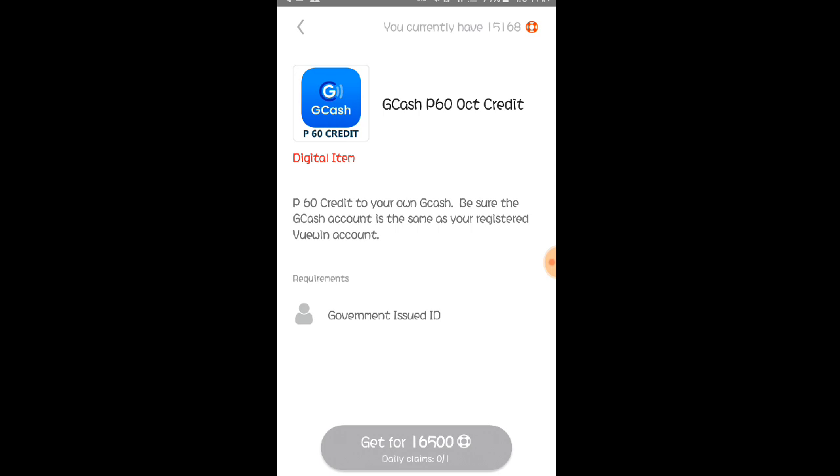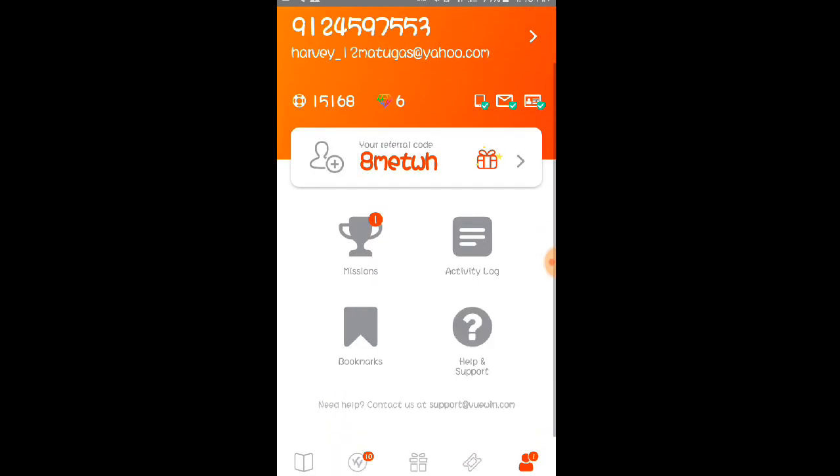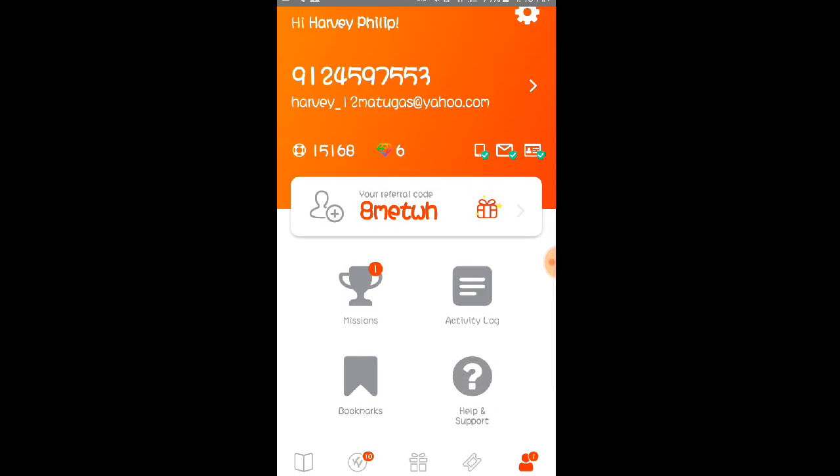Maghihintay po kayo ng 2 to 3 days para ma-confirm nila yung inyong mga photo na sinabmit sa kanilang application. So make sure lang po na active yung inyong mga Gmail or Yahoo mail na pinang-sign up sa application na ito. Napaka-strict talaga ng application na ito mga Lods, so make sure lang po talaga na meron kayo valid government-issued ID para po kayo makapag-withdraw.